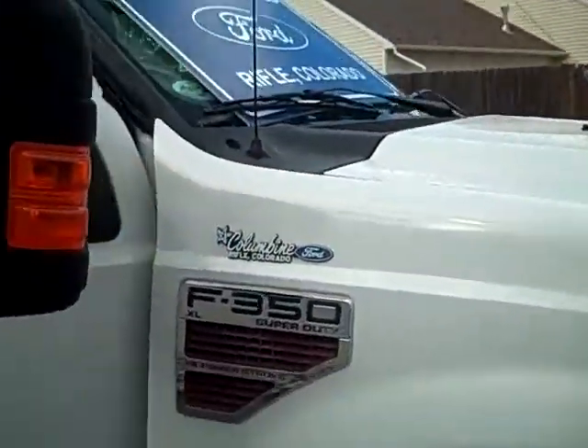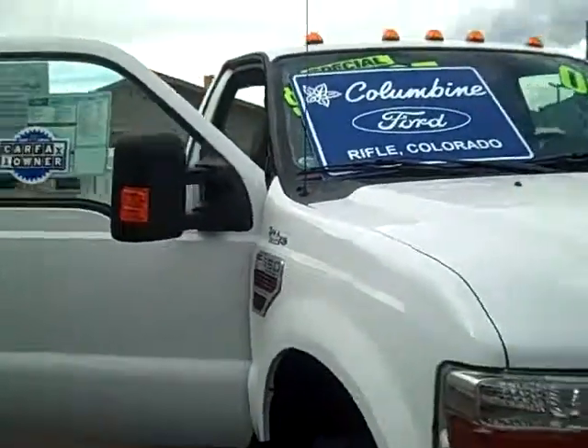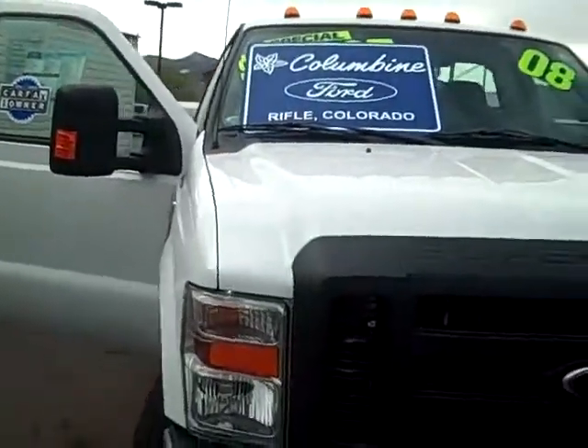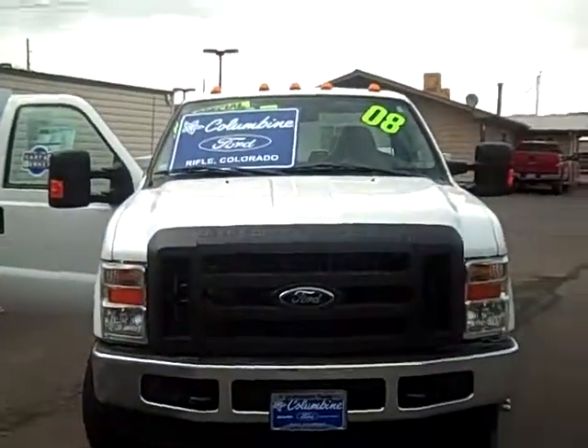So there you have it — very, very nice truck. Columbine Ford in Rifle, Colorado. Thanks for taking the time to look at the video today. Please stop in and see us; we'll be happy to help you in any way.